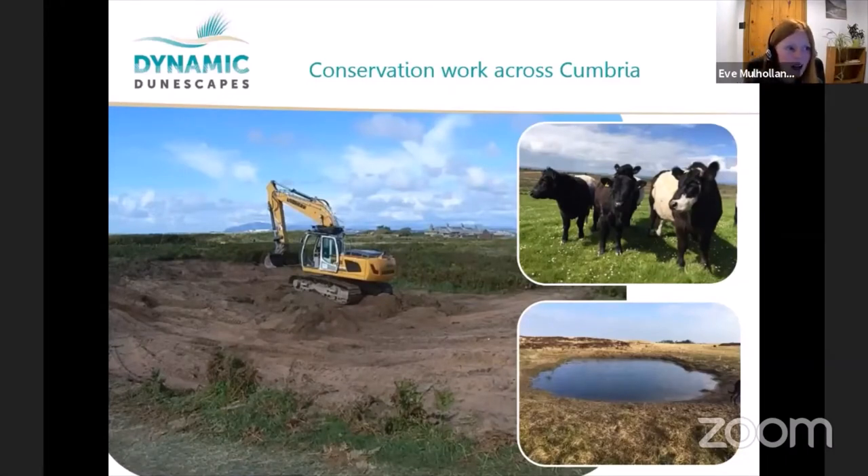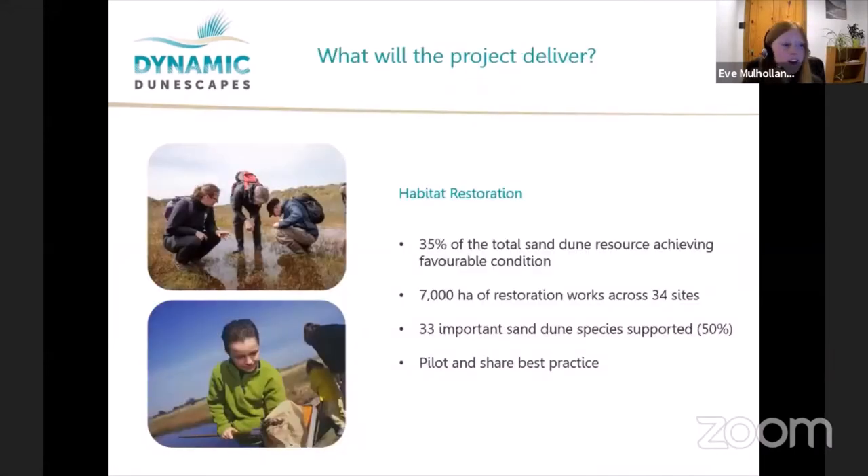Dynamic Dunescapes is all about implementing techniques to help dune systems become dynamic and moving again, creating a wide variety of habitat types for species to thrive. Works range from opening up bare sand on dune grassland, to restoring and creating new pools and dune slacks, to introducing grazing to keep dune grassland healthy. The project overall aims to restore 7,000 hectares across 34 sites, ensuring 35% are in favourable condition.